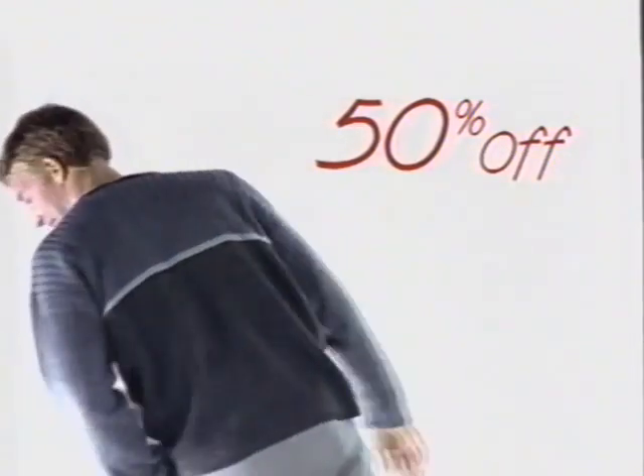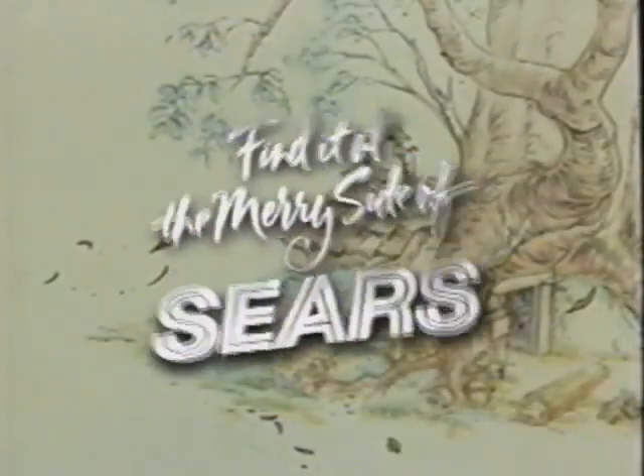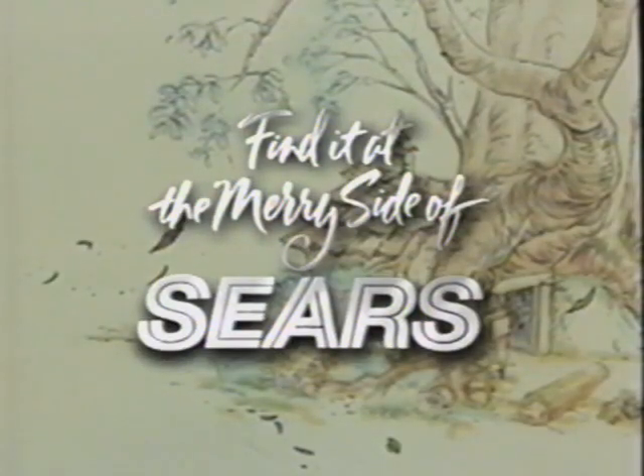Do you like to be the first one out there? Then get started this Friday at Sears. Just come in early between 7 and 11 a.m. and you'll get 50% off all men's David Taylor Jacquard sweaters and women's hand-knit sweaters. Whatever makes you merry, you'll find it at the merry side of Sears. Tonight's presentation brought to you by Sears.